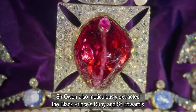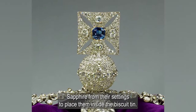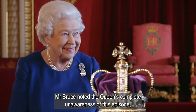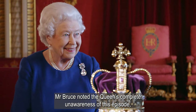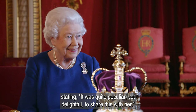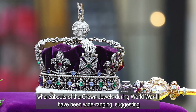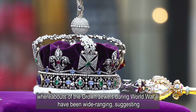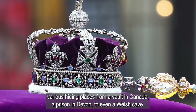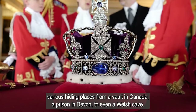Sir Owen also meticulously extracted the Black Prince's ruby and St. Edward's sapphire from their settings to place them inside the biscuit tin. Mr. Bruce noted the Queen's complete unawareness of this episode, stating it was quite peculiar, yet delightful, to share this with her. Speculations regarding the whereabouts of the crown jewels during World War II had been wide-ranging, suggesting various hiding places from a vault in Canada, a prison in Devon, to even a Welsh cave.